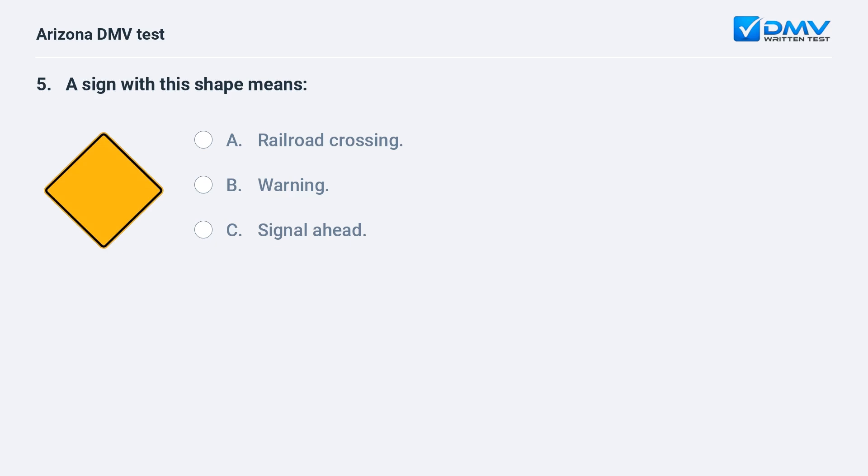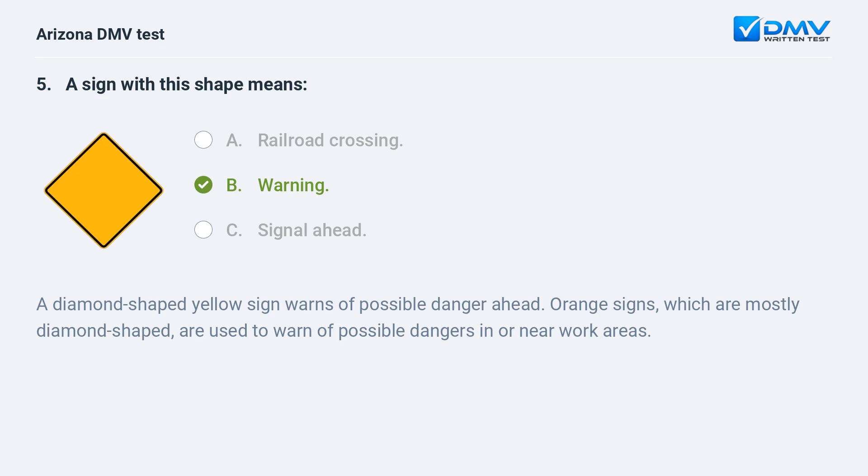A sign with this shape means: A. Railroad crossing. B. Warning. C. Signal ahead. B. Warning. A diamond-shaped yellow sign warns of possible danger ahead. Orange signs, which are mostly diamond-shaped, are used to warn of possible dangers in or near work areas.